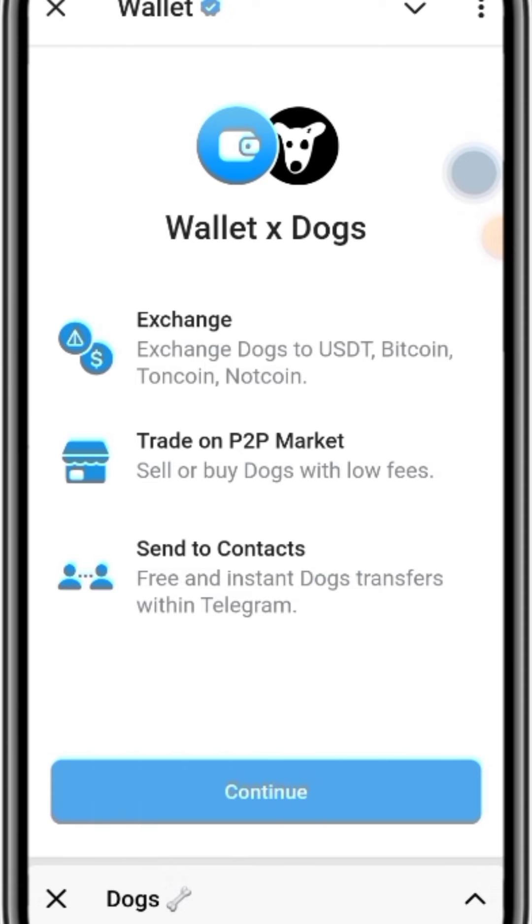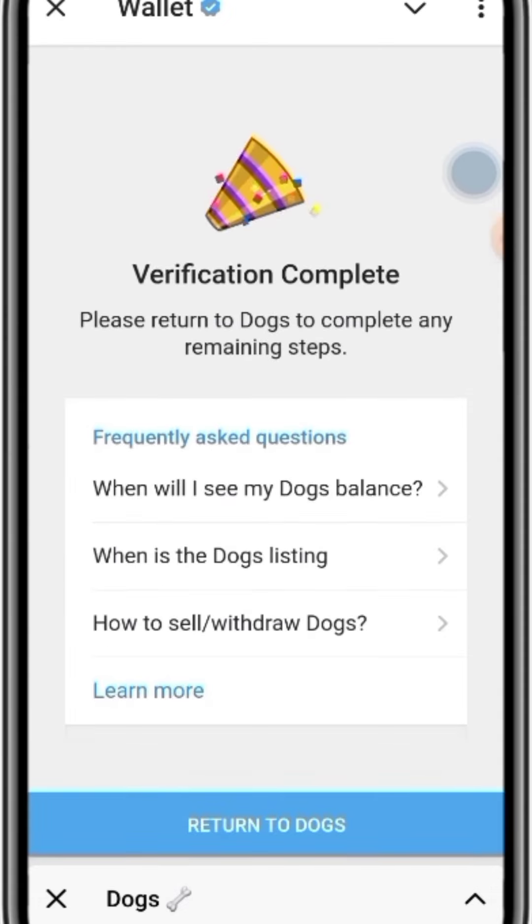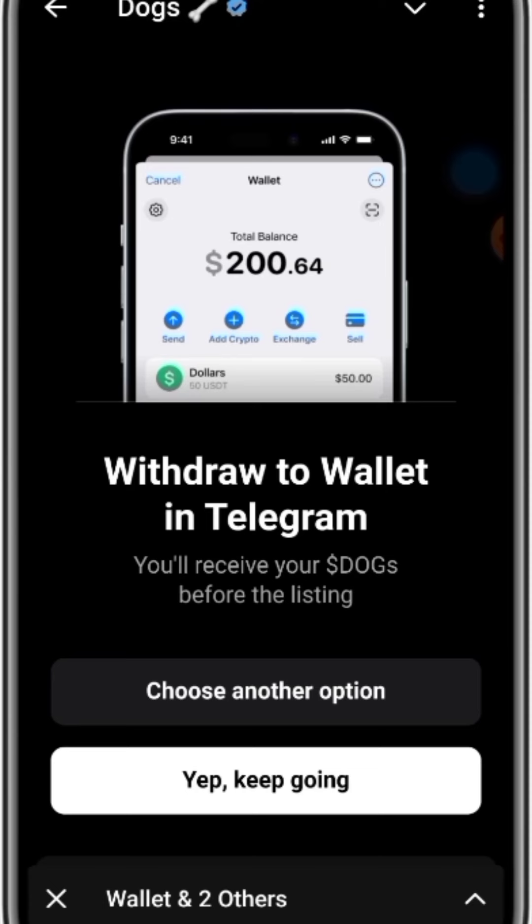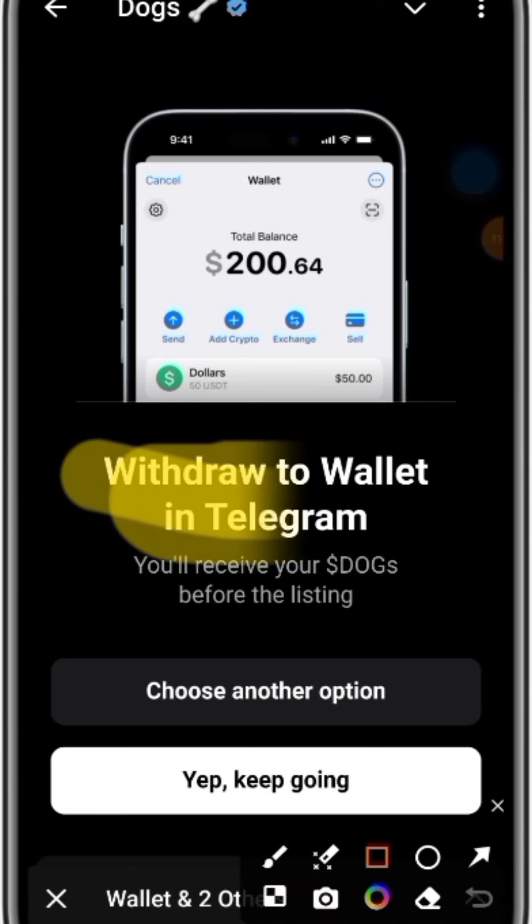Verification is complete. It says: 'Please return to DOGS to complete any remaining steps.' Quickly click on the option 'Return to DOGS.' You see that — it now shows 'Withdraw to wallet in Telegram' and 'You will receive your DOGS before the listing.'